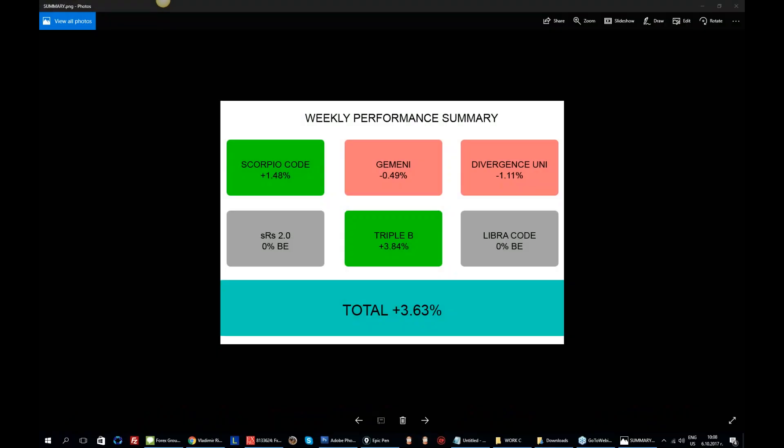Recording is up. Once again, this is Jordan with the weekly performance summary. I have created this visual design for you guys so you can visualize a bit better, rather than the pen, how the week ended.